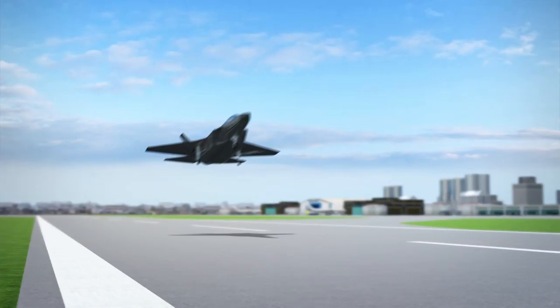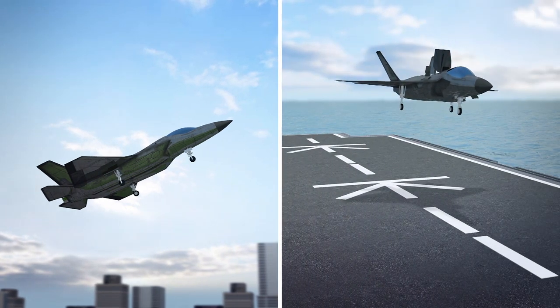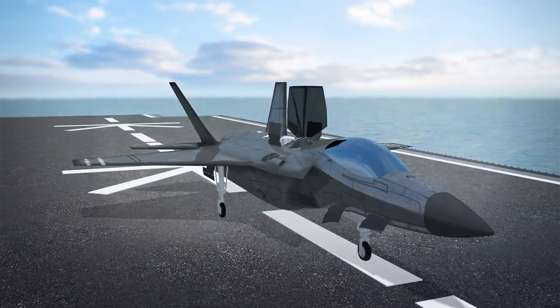According to CNN, the package includes F-35A and B models. F-35As are similar to conventional fighter jets that use a runway for takeoff and landing. F-35Bs have short takeoff and vertical landing capability, meaning they can be used at smaller airports or operate from flat-top warships.